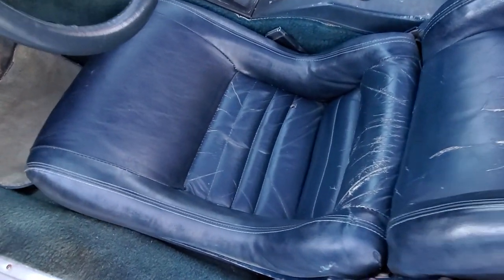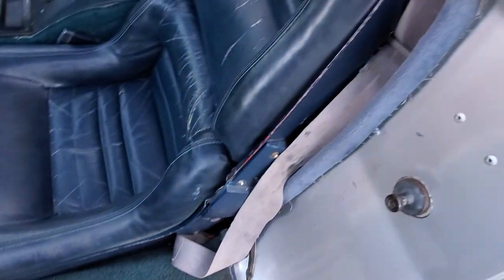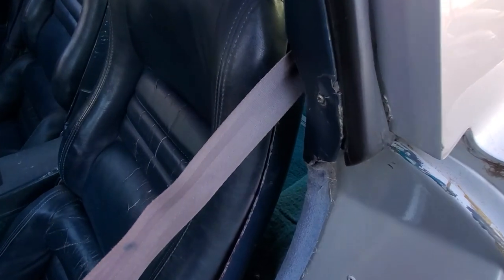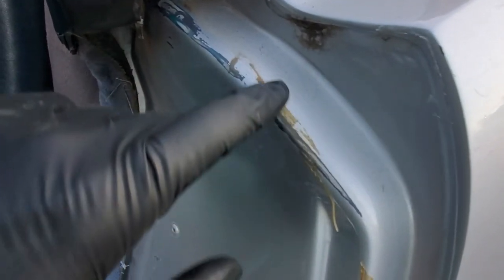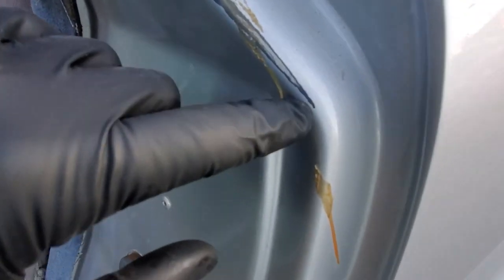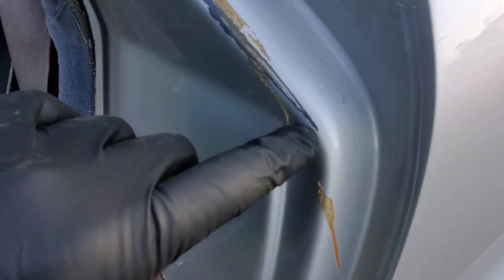The car needs some work. There are some scratches here, and this one seems to be a glue layer. This appears to be the previous color of the car rubbing into the body, and you can see little cracks here too.